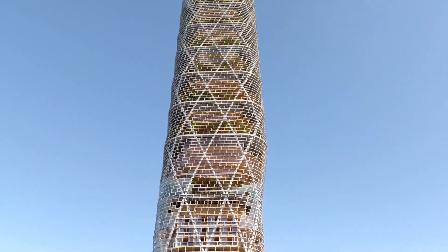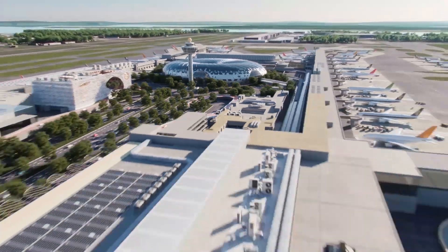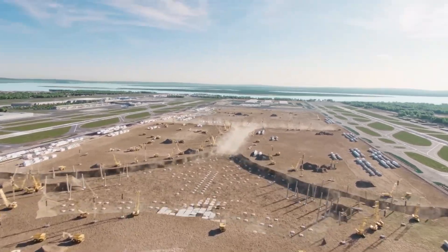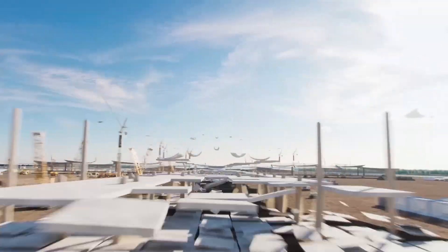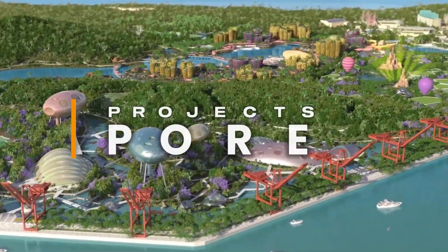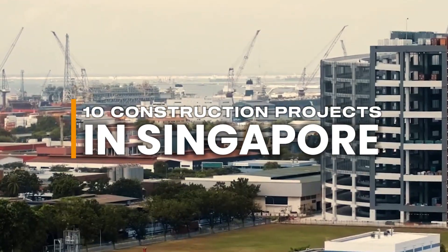Singapore isn't just building for today, it's engineering the future. And in 2025, the skyline is getting a serious upgrade. From gravity-defying towers to underwater highways, these are the 10 most insane construction projects finishing in Singapore this year.